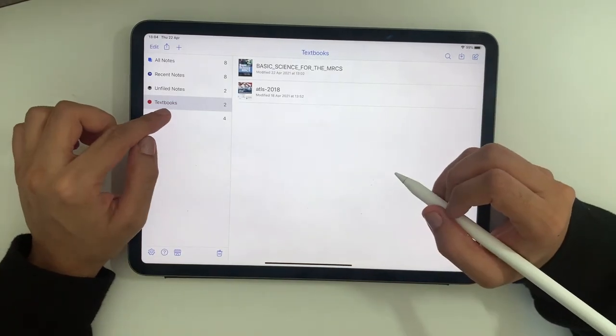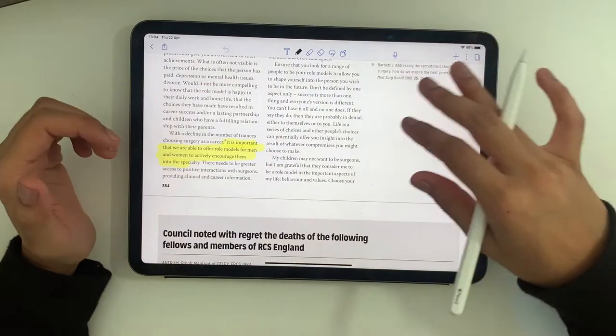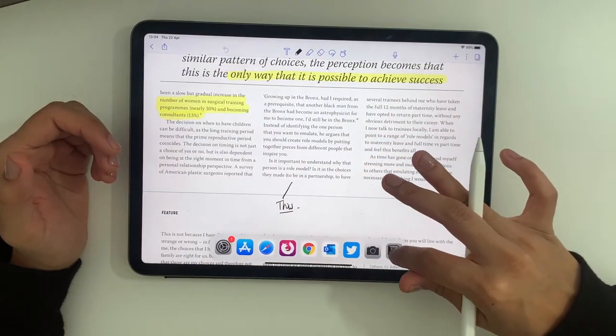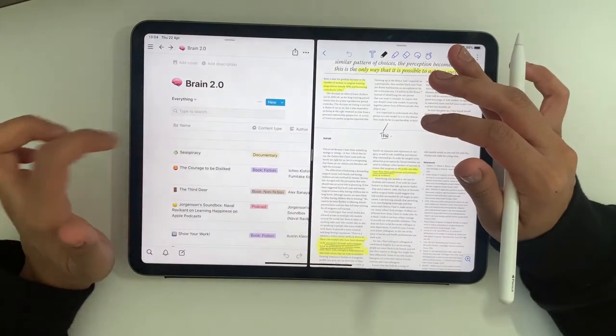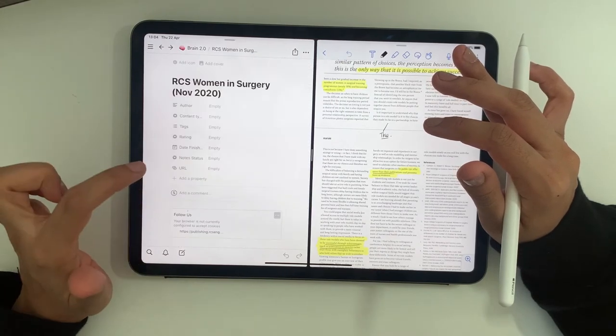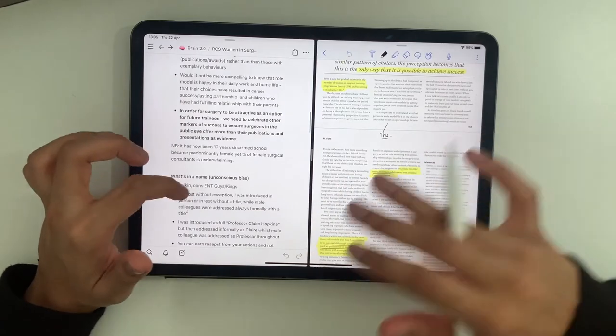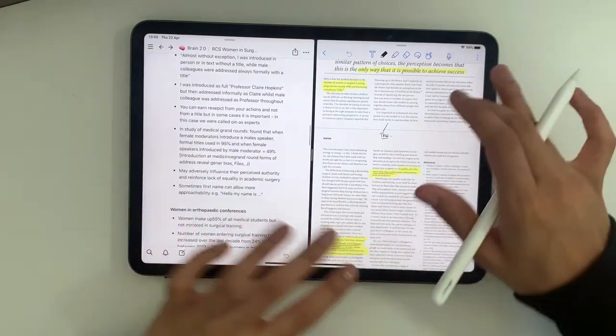Something I really like using Notability for: if I go into the RCS bulletins and want to read an article, I can annotate and highlight things I find interesting, and with the split-screen function I can also have Notion up on the side — if I go into Brain 2.0, I can just have the article on one side and my notes on the other and type away anything I'm finding interesting. It's just such a nice blend of different technology — typing, reading, and writing — and it helps me consume content in a much more engaging way. Anything that tricks your brain into thinking you're having fun when you're actually doing useful work is always a win.